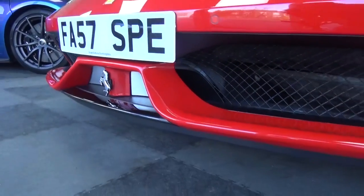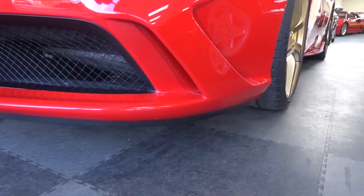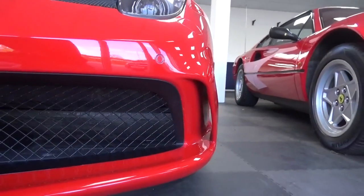On either side are F1-esque wings that flow down from above these vents to the new winglets that help to guide air laterally. In total, the Speciale is registered to produce 210kg of downforce from 125mph.